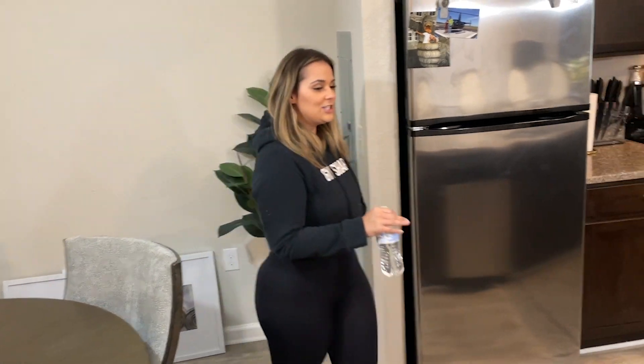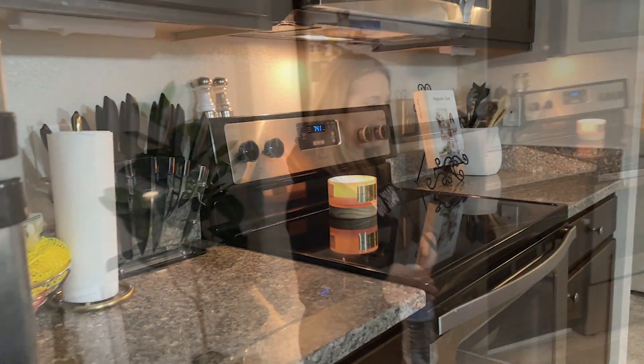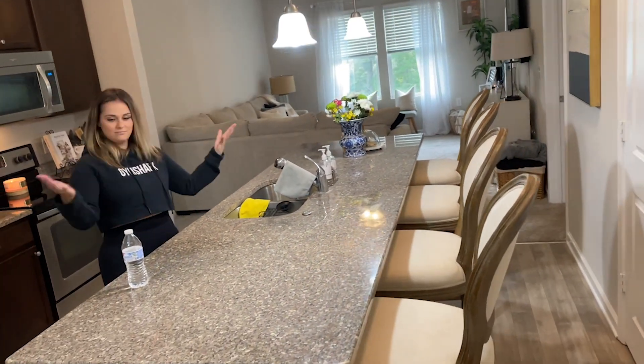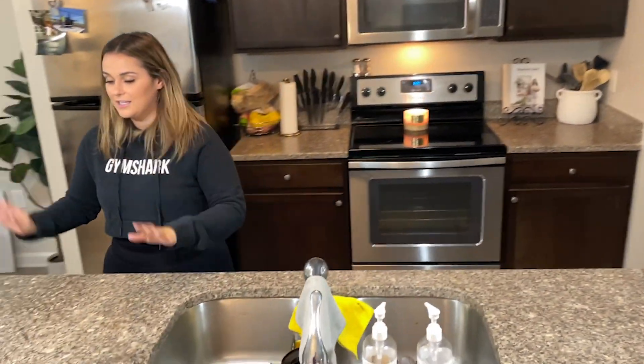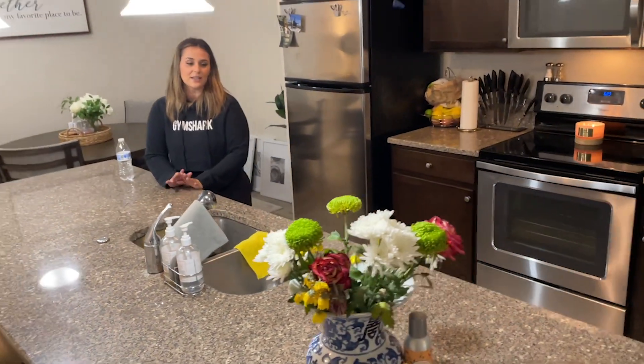And then our kitchen area. We picked this place because of the island, basically, because I love to cook.